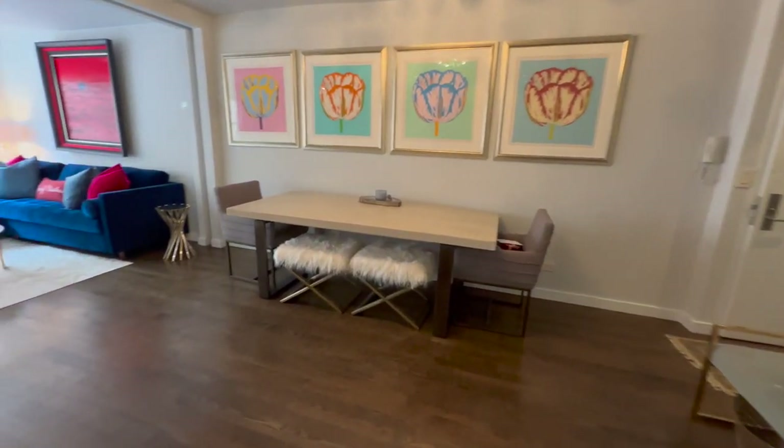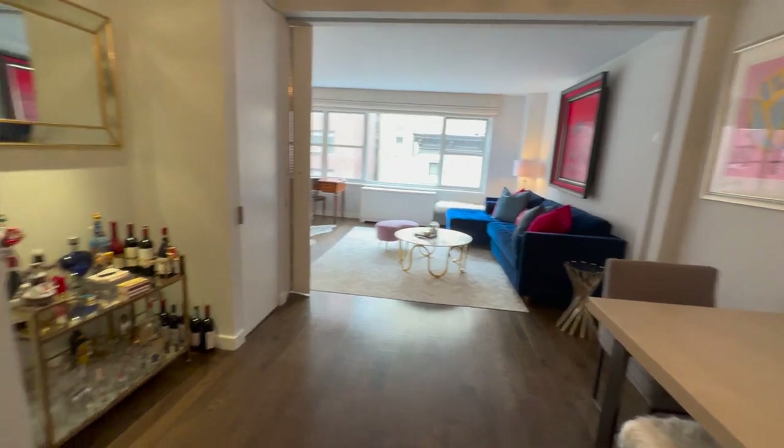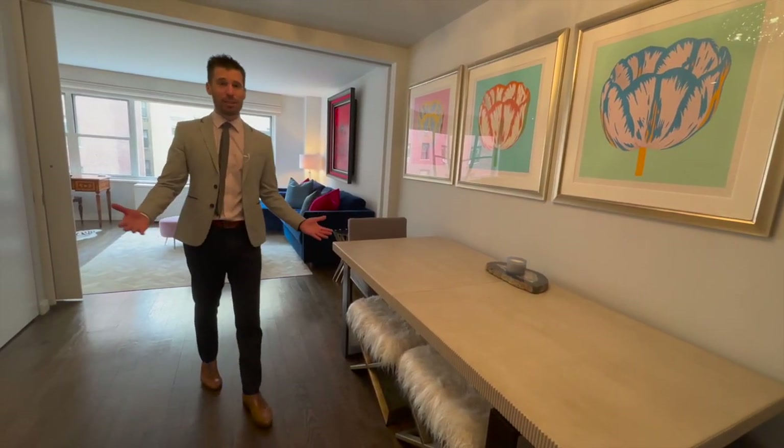Absolutely incredible functional loft-like layout. You have this table that literally looks like you can have the last supper here — 12 people can easily sit here.